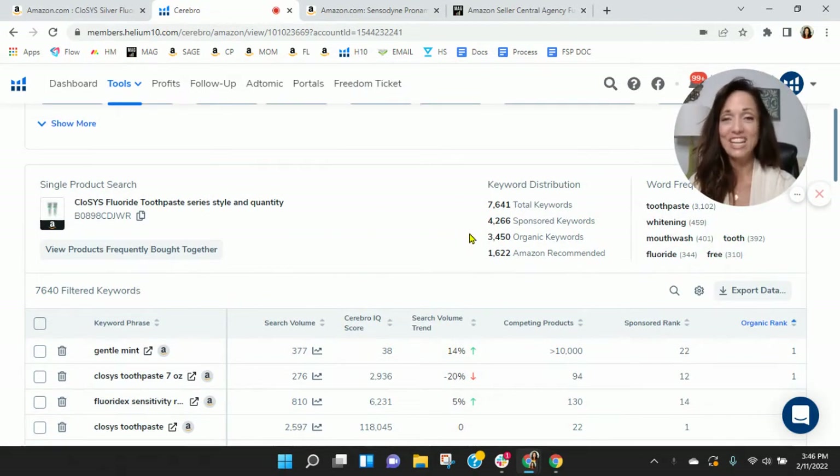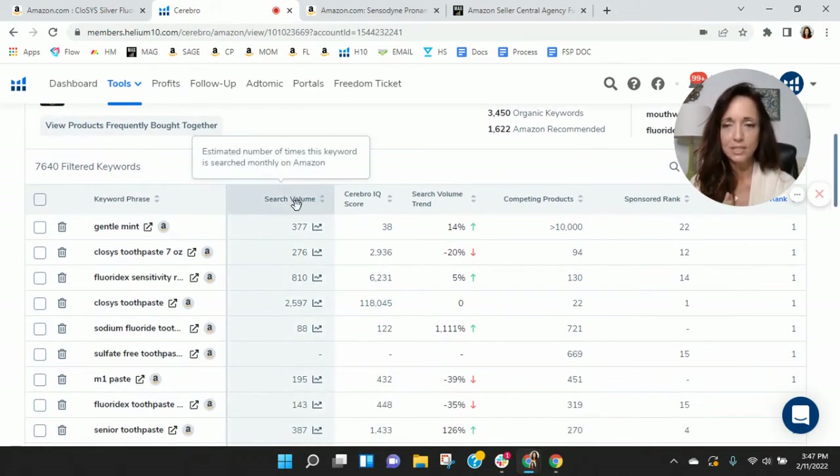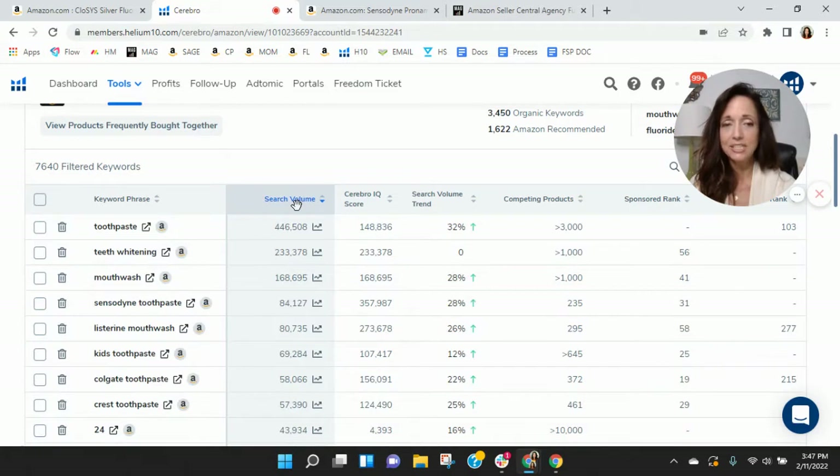I noticed you've got a ton of sponsored keywords and 3,450 organic keywords, so you've got a really interesting mix. We've done a lot in this category and we typically see a one-to-two ratio — for every one sponsored, you have two organic. You're a little different than what we typically see. What I want to do is look at the most frequently used keywords right now in this category and see how you're indexing.